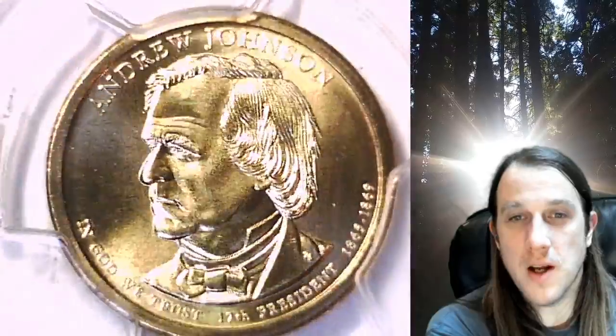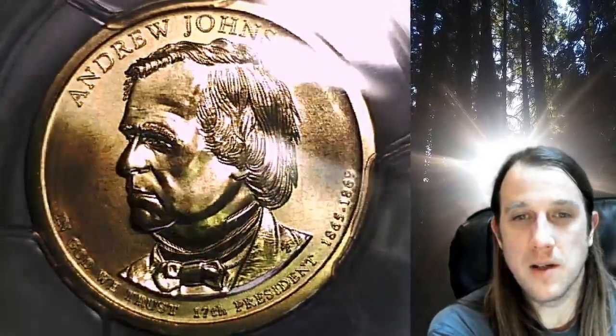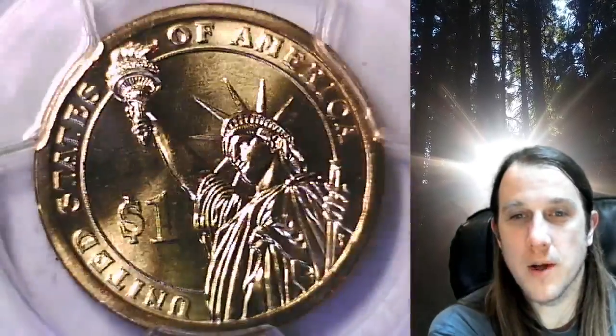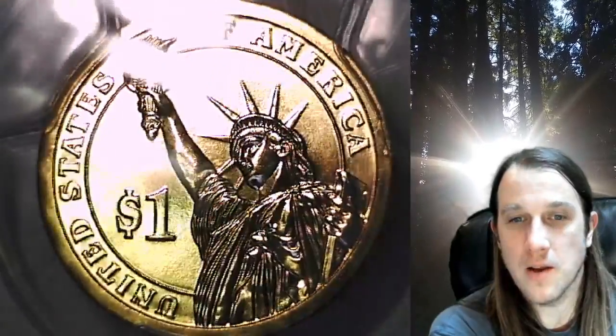This presidential dollar is going to go up for sale on my eBay store. You can find a link in the description below the video — it'll take you to this exact coin on eBay. Once there, you can also find over 4,500 PCGS graded coins for sale. We currently have more PCGS graded coins listed for sale on eBay than any other seller.